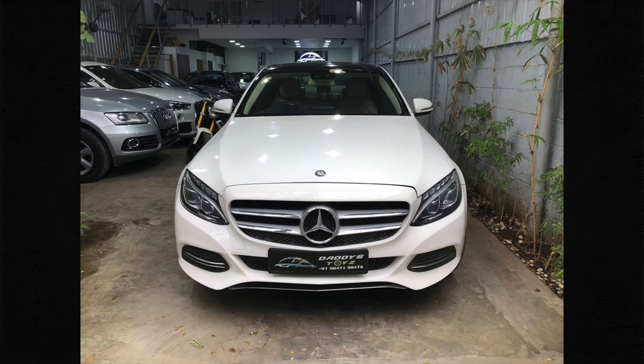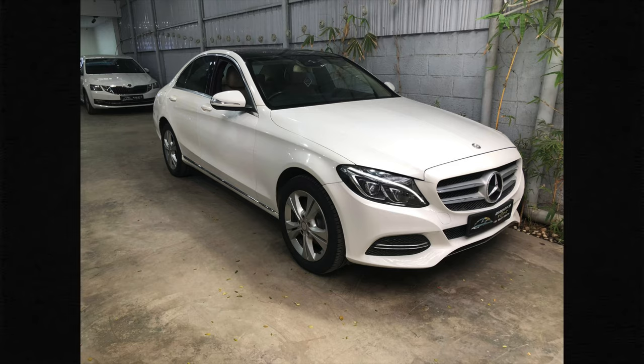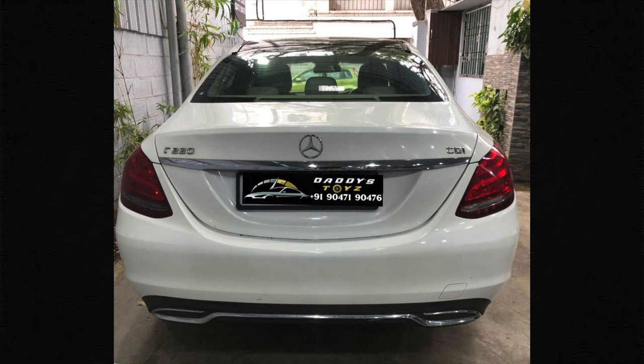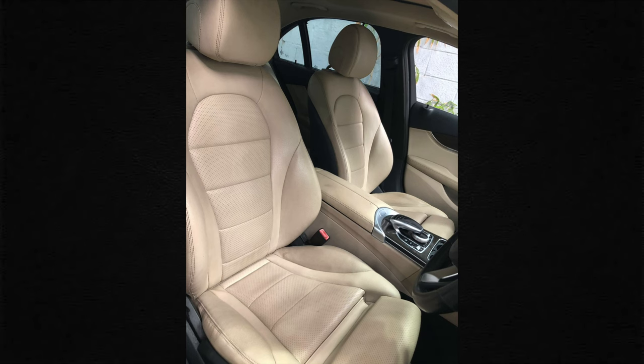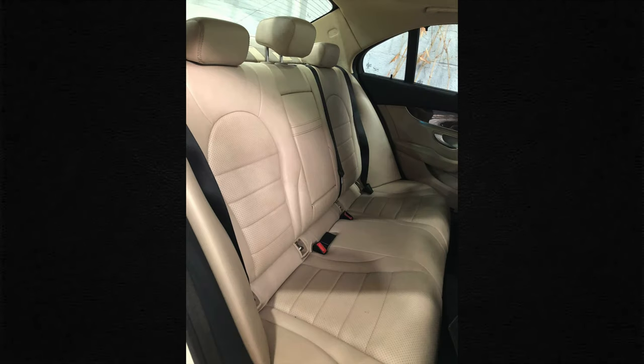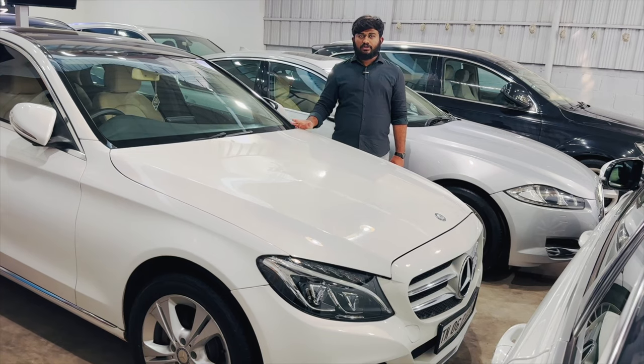This car is the Mercedes C220, 2015 model, second owner, 80,000 km. Best price available for this vehicle. 100% loan available. Excellent condition, negotiable price.